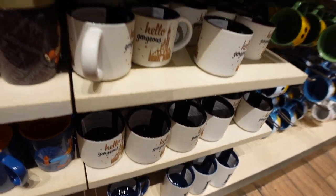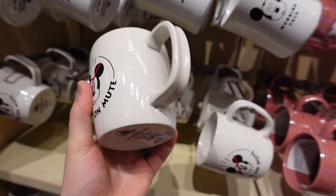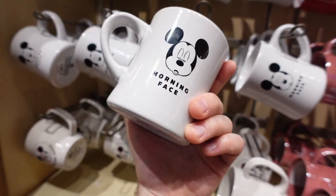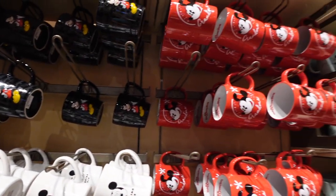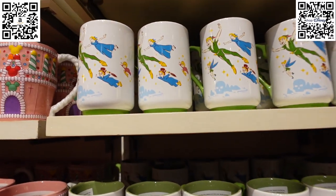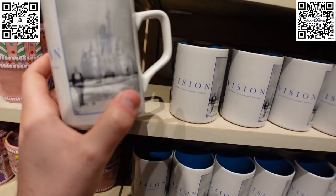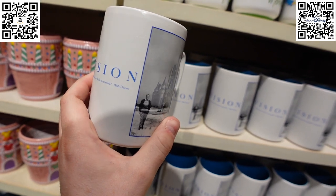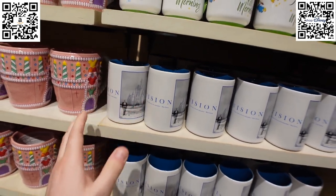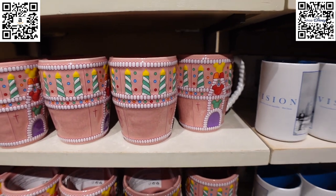My favorite mug in this whole collection is the 'You're on Mute' mug — brilliant for anyone who works from home on Teams or Zoom. That's $14.99. There's also a 'Morning Face' mug for $14.99, grandma mugs and love mugs, a Peter Pan 'Second Star to the Right' mug showing Wendy and the boys, and a Walt Disney 'It's Kind of Fun to Do the Impossible' mug with Mickey heads scattered throughout — very unique.